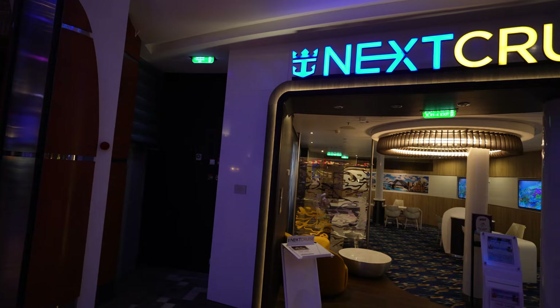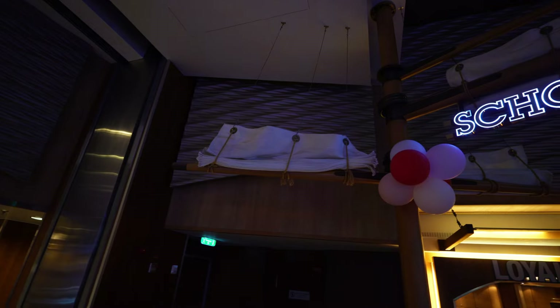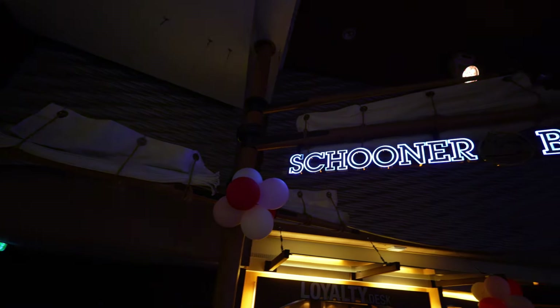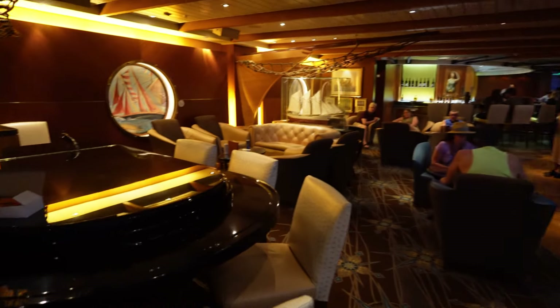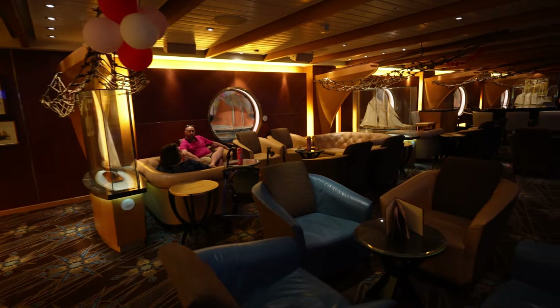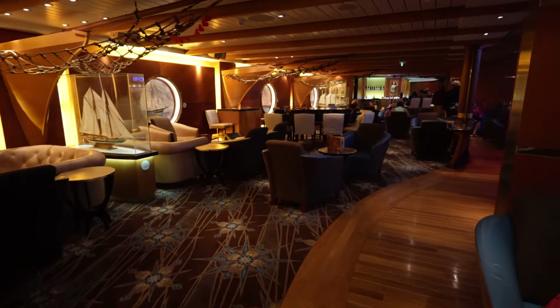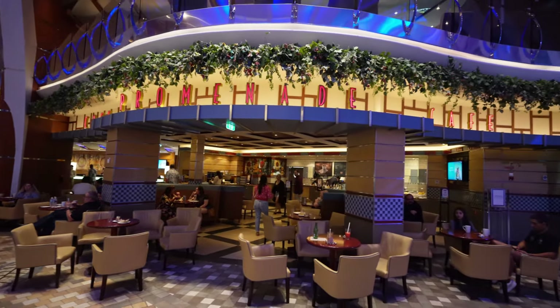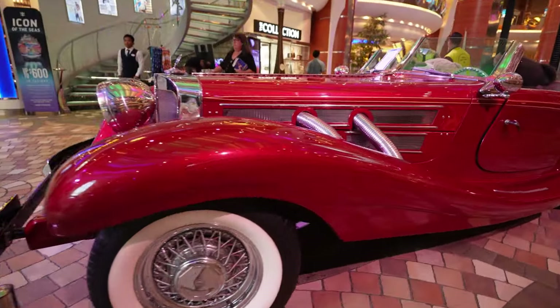Between all the shops you can find, please make sure to find some time for Next Cruise — they will help you get some great discounts for your next destination. Scooter's Bar gives you some great piano-focused music while serving all types of classic drinks that will provide you with the best views of the Royal Promenade. Café Promenade usually closes late with some quick bites so you can continue your night.